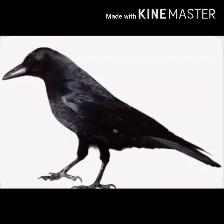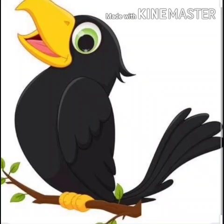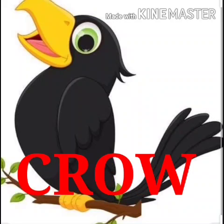Crows are large birds with shiny black feathers. They are black in colour and often live together in large families. They are known for their loud voices — you must have heard their voices! So let us repeat the spelling of crow once again — it's C-R-O-W. Crow.